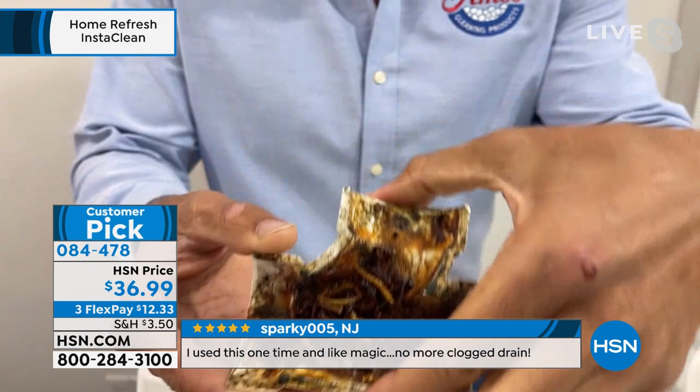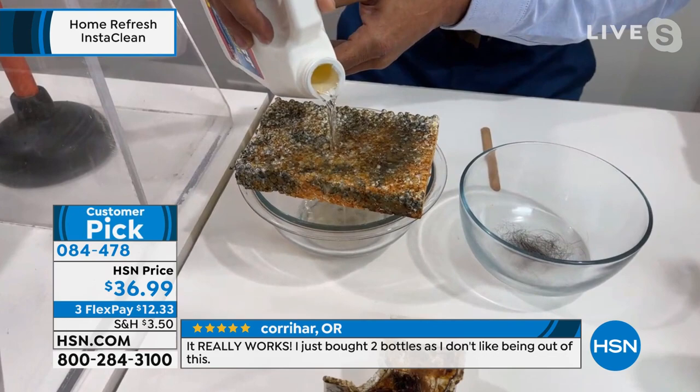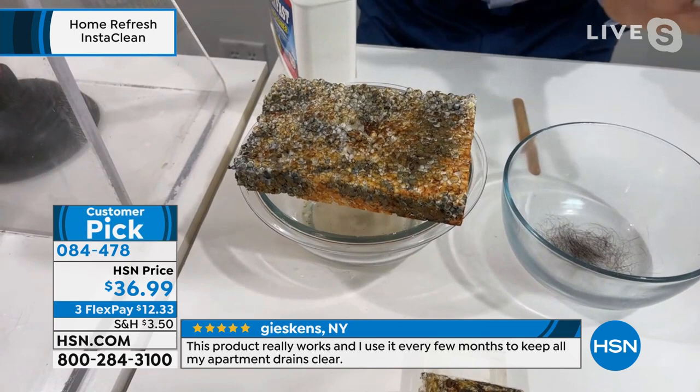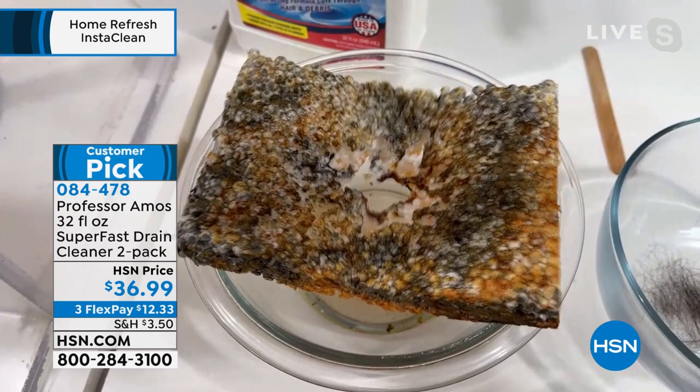This hardened and solidified grime represents last week's food, last month's food, even last year's food. Six to eight ounces — you get up to 12 applications, so you can clean and open your drain lines up to 12 times. Look at what it's doing to that hunk of oil — it's eating a hole right through it, and it just breaks it all the way down until there's no more clog.